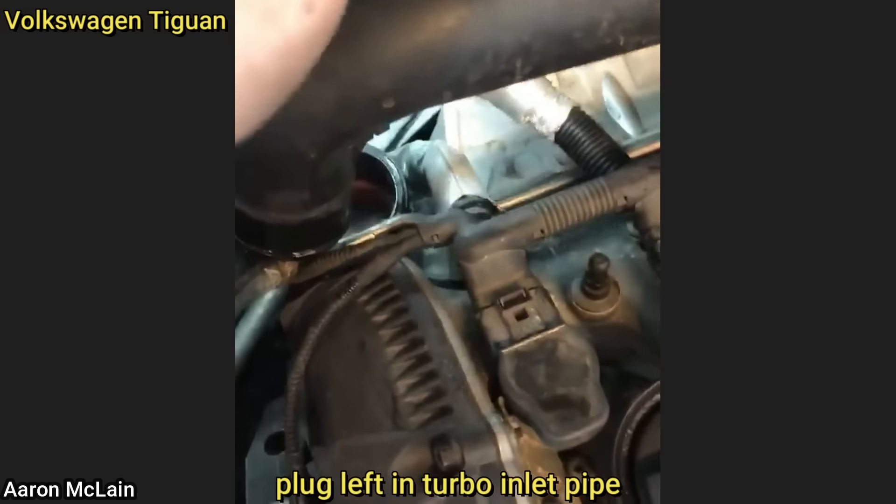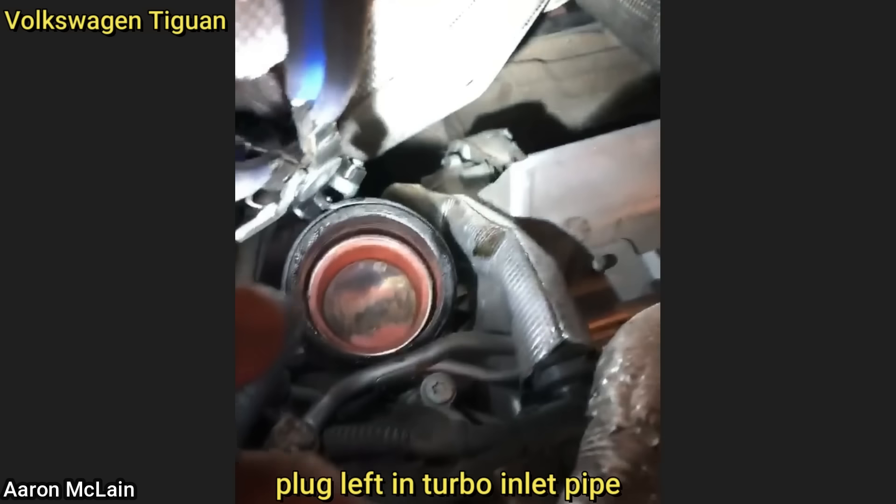Customer states they installed a used engine and their vehicle won't start, so they installed a new ECM and it still doesn't start.